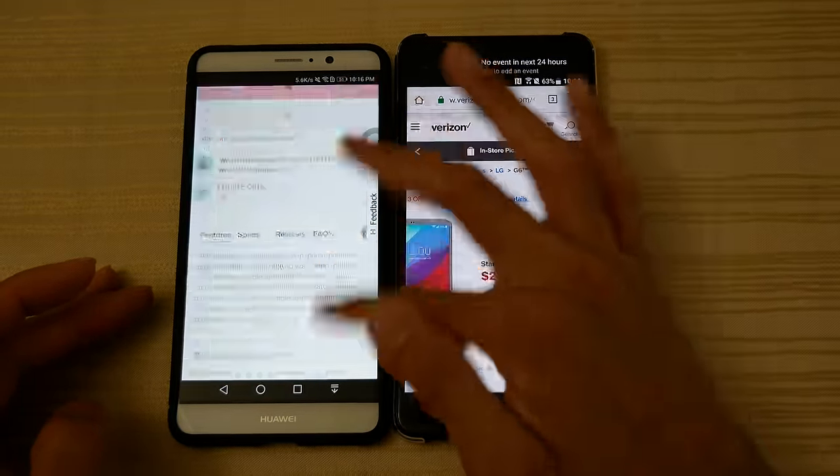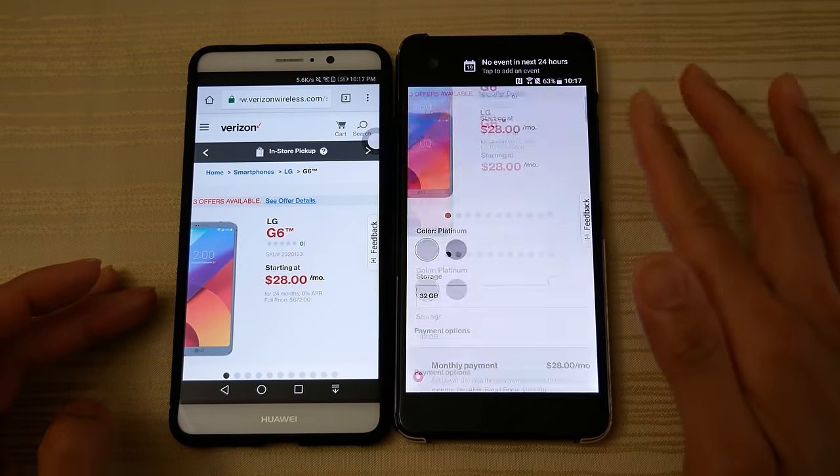It looks like the Mate 9 is a little bit faster. Scrolling test — not a problem on either device. Both go right through this web page like butter.